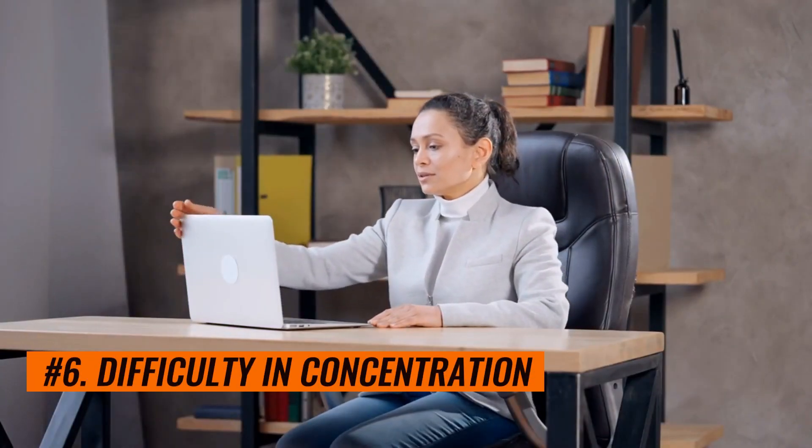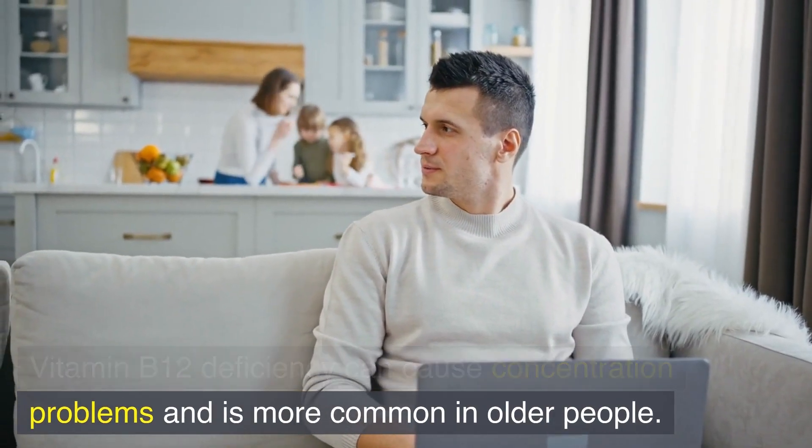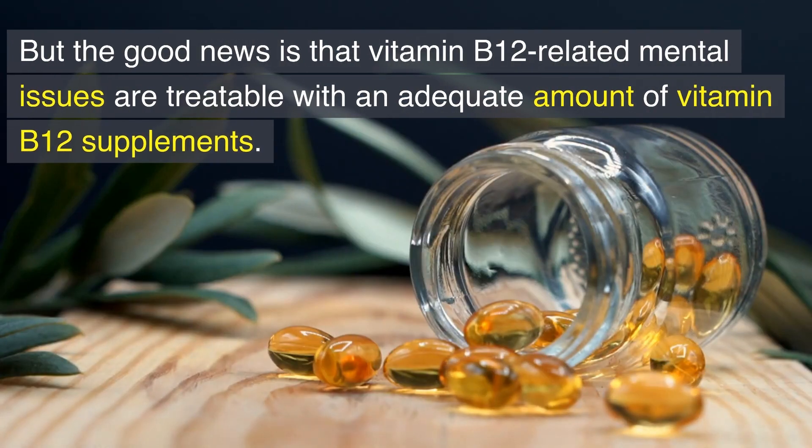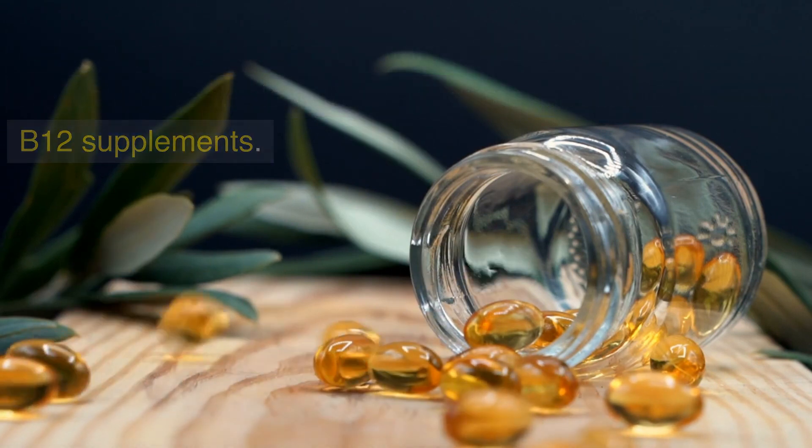Number 6: Difficulty concentrating and mental impairment. Vitamin B12 deficiency can cause concentration problems and is more common in older people. But the good news is that vitamin B12-related mental issues are treatable with an adequate amount of vitamin B12 supplements.